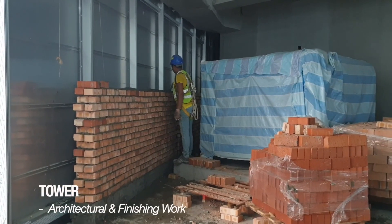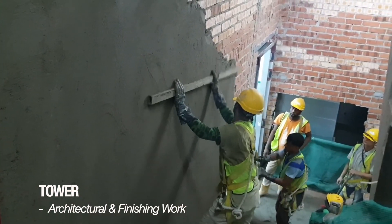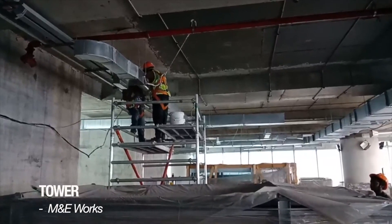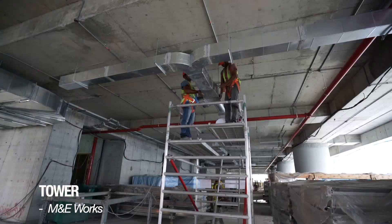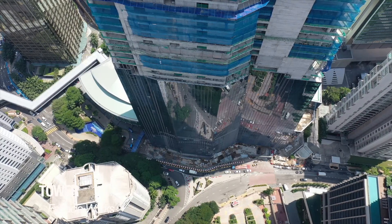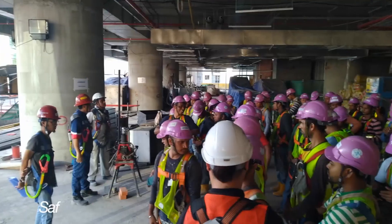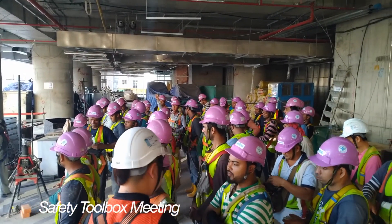For tower architectural work, brickwork, plastering and screeding are ongoing following slab completion. M&E works for the tower are also ongoing up to level 25, such as electrical, ACMV ducts, sanitary plumbing and firefighting pipes. This month, tower facade work is ongoing up to level 25. A toolbox meeting was held involving the consultant, main contractor and subcontractor.